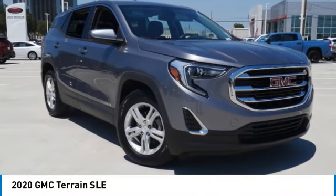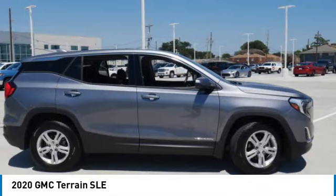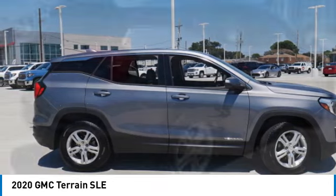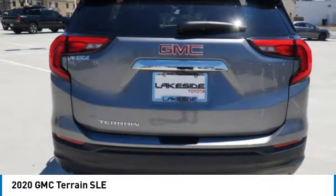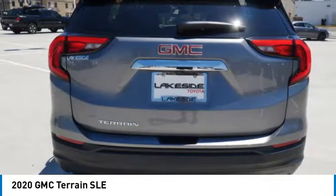Make a great choice today with the 2020 GMC Terrain. The GMC Terrain combines the benefits of a crossover with the style and functionality of an SUV. Terrain offers uncompromised capability, a balanced stance, and a commanding view of the road.